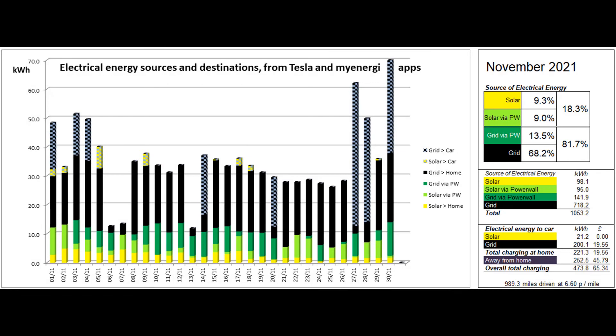This second graph shows where the energy consumed by the property and the car came from. The figures driving this graph are mainly supplied by the Tesla app, with the car charging figures coming from the MyEnergy app. I have adjusted the vertical scale to show a maximum of 70 units on each day. Just 9.3% of the energy came directly from solar and a further 9% was solar delivered via the Powerwall, so the sum provided around 18.3% of our electrical energy during the month. 21.2% of the solar units went into the car via the DAPI charger.